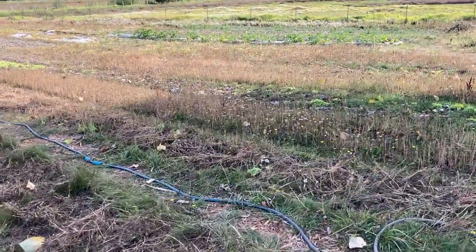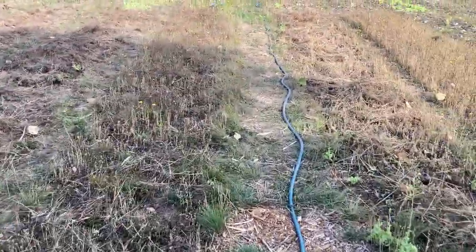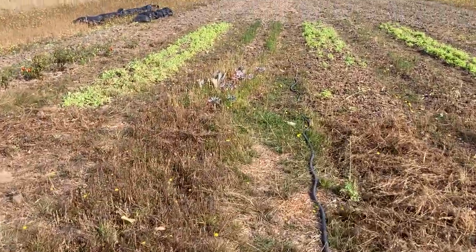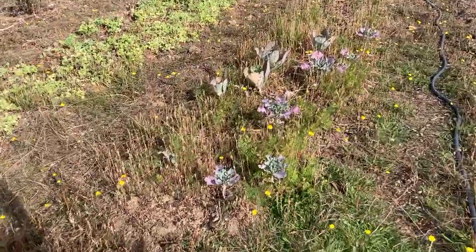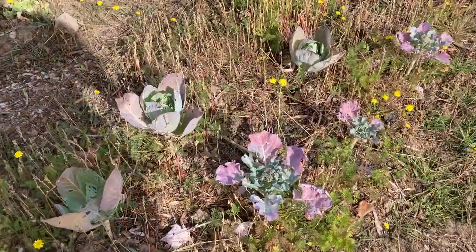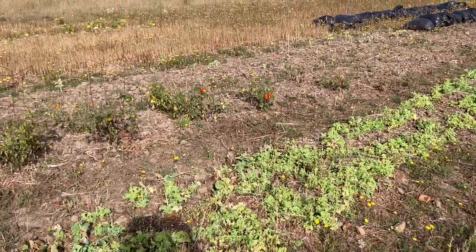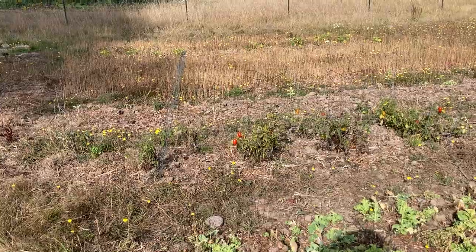I'm just digging up these beds here — it didn't turn out very well. I should have waited till the weeds came up and then dug them out before planting. But at least I've got some lettuce going here, there's some kind of broccoli happening here as well, and a couple of cabbages over there.